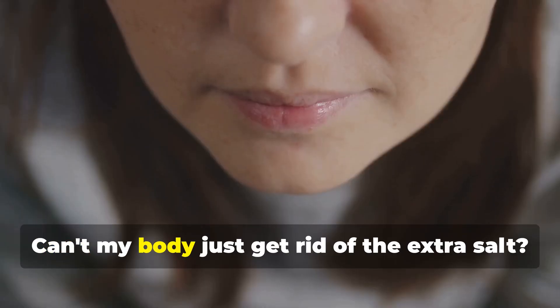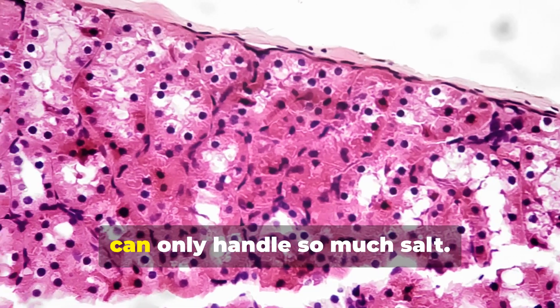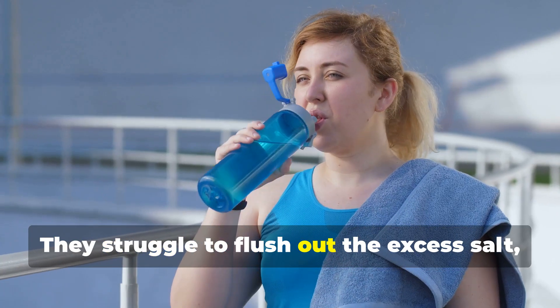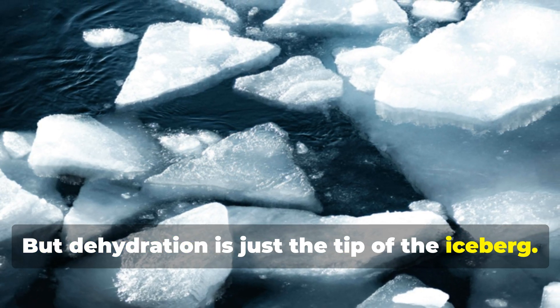Now you might be thinking, can't my body just get rid of the extra salt? Sadly, it's not that simple. Your kidneys, the body's natural filters, can only handle so much salt. Drinking seawater overwhelms your kidneys — they struggle to flush out the excess salt, leading to dehydration. You actually end up thirstier than before, but dehydration is just the tip of the iceberg.